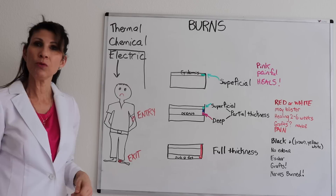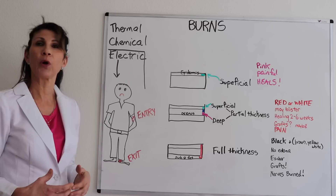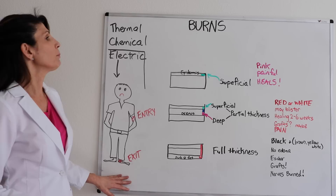Electric burns in particular are characterized by an entry and an exit wound. The patient may not look like there's much destruction, but the destruction may be internal. They still have to be completely evaluated for internal injury — the cardiac conduction system may be affected, as well as the kidneys, potentially causing renal failure. So that's a special kind of burn.